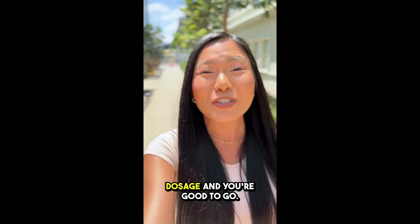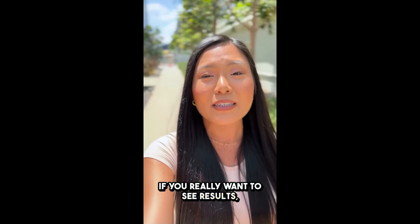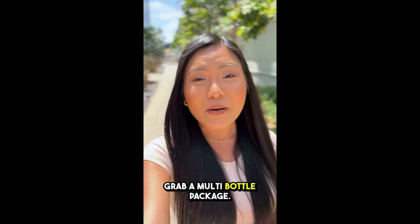Just follow the recommended dosage and you're good to go. But consistency is key here — if you really want to see results, it's best to stick with it for at least three to six months. So if you're like me and don't want to risk running out, grab a multi-bottle package.